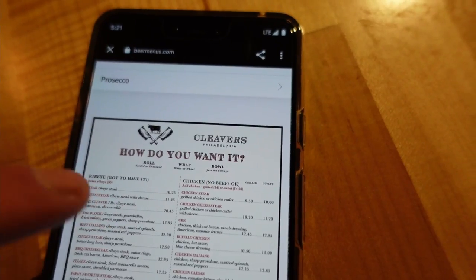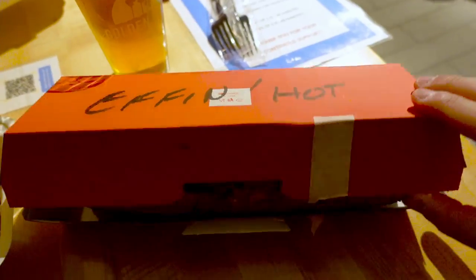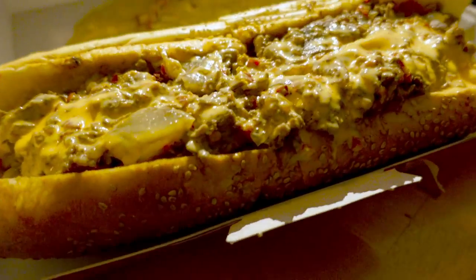Looking through their menu, they had quite a lot of different creations. One is like a pizza-style cheesesteak with hunks of fried mozzarella sticks on top, parmesan cheese, and tomato sauce. I wasn't ready to go that crazy today, but there was something right up my alley: the Effin Hot Steak. It's ribeye steak, hot cherry pepper relish, fried onions, and American cheese — which I swapped for provolone — plus sriracha aioli. I'd had cherry peppers on the side at Pat's and Gino's and those things are spicy; this basically recreated that entire experience.